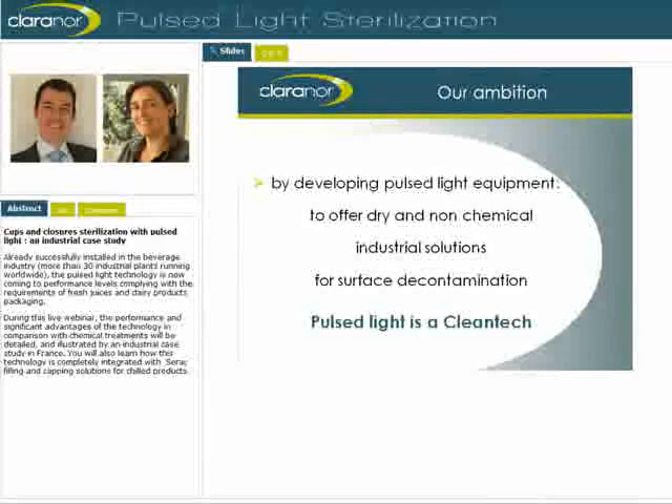By obtaining decontamination levels up to six log reductions on surfaces at the laboratory scale, we've been able to position Pulse Light as an alternative to existing treatments used in the food and beverage industry, such as chemicals or irradiation. That's why we say that Pulse Light is a clean tech.